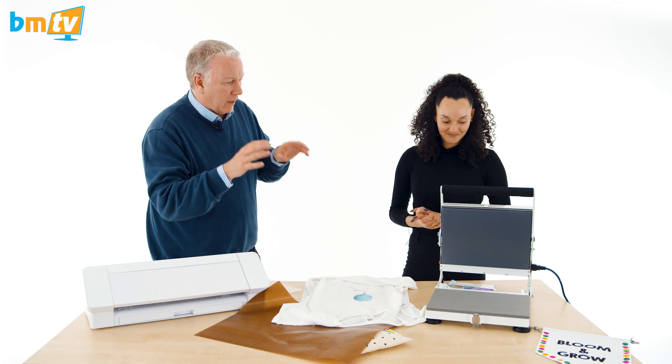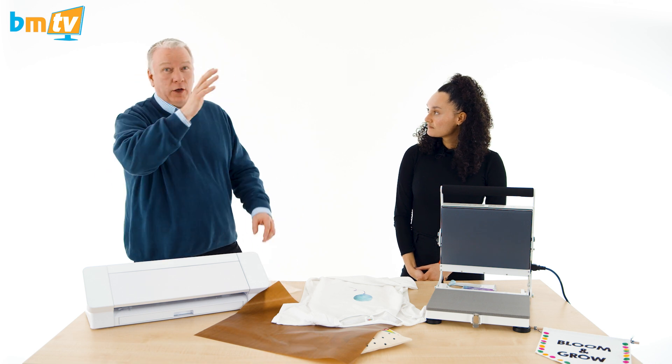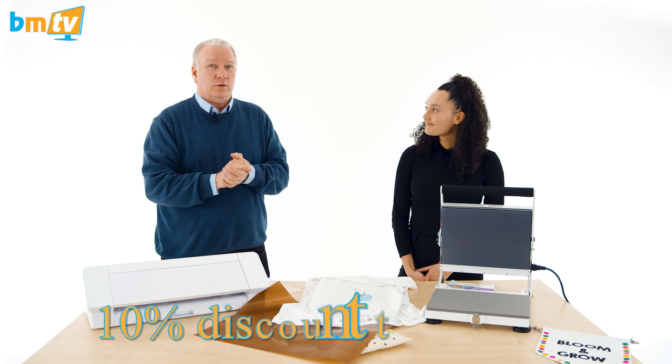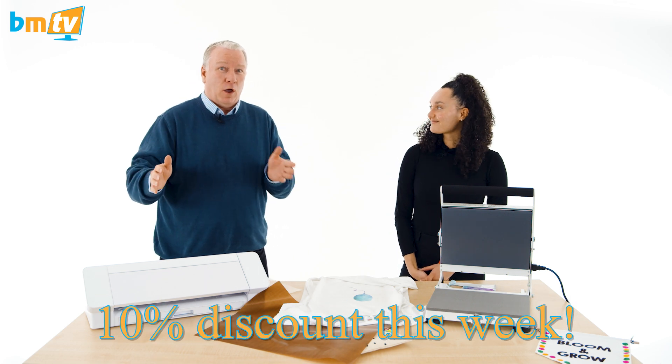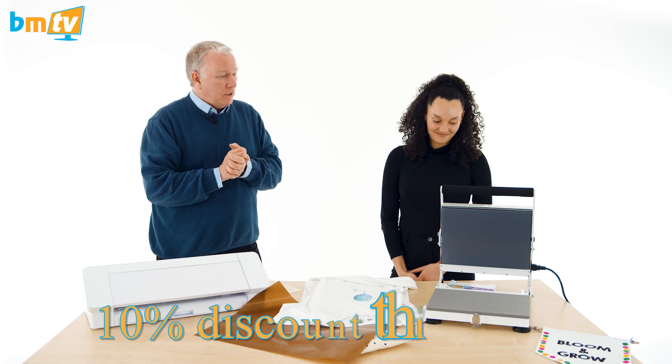We have plenty of these in stock and you can just order them - they are available right now. And because Ella's been down here, we're going to offer a 10% discount just for this week. So if you're watching this within a week of today you're going to get 10% off, which is really good.